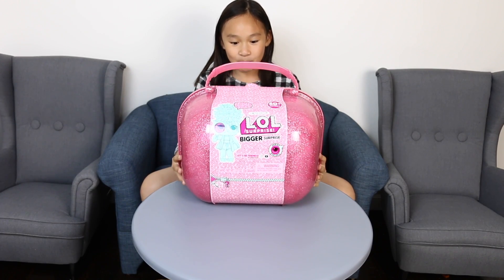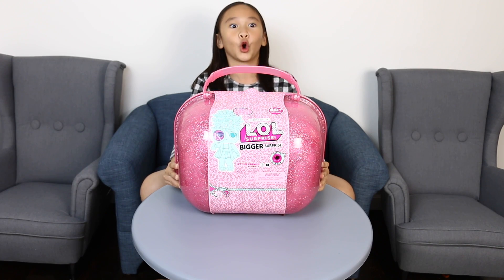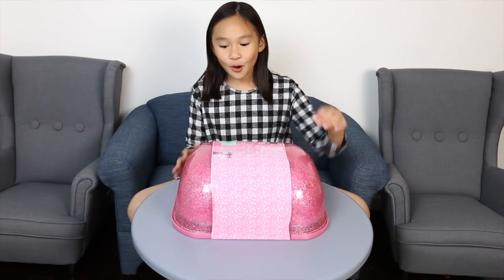Hey guys, look what I got today! This is the biggest LOL in the world. Let's open it!